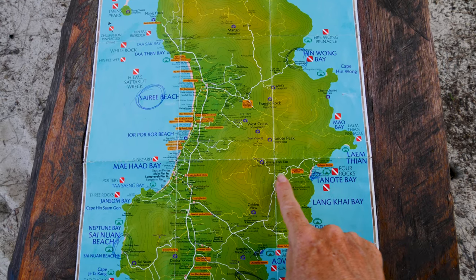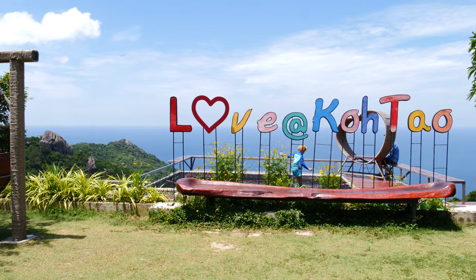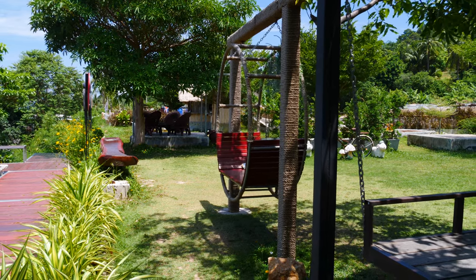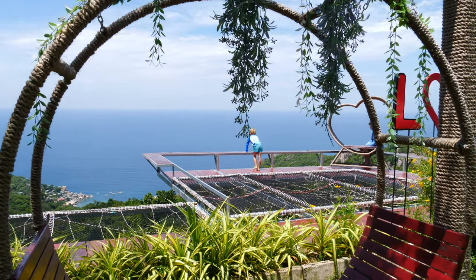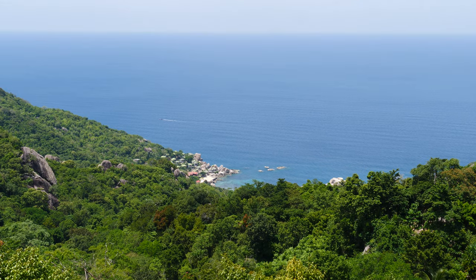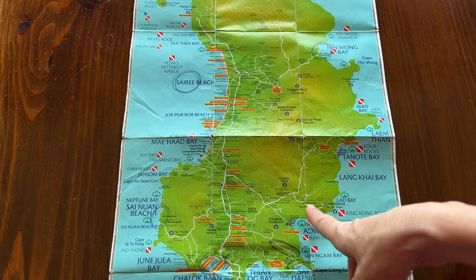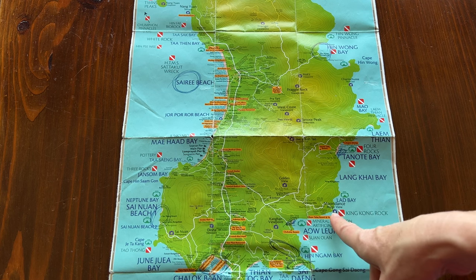Up the road from Tanote Bay, you will find the I Love Kotao viewpoint. The road up is easy to drive on, and at the end there's a little cafe with a great panorama. Following this road further, we found nothing — there's supposed to be another viewpoint, but we ended up in a prairie with a horse.